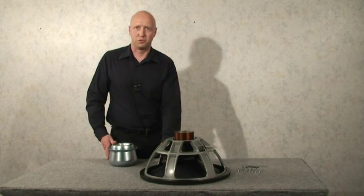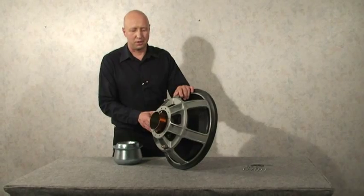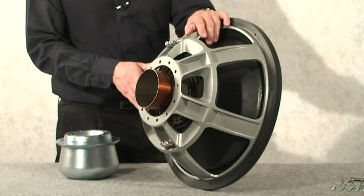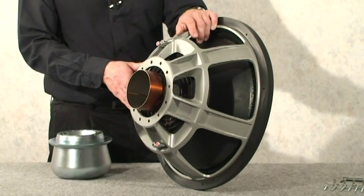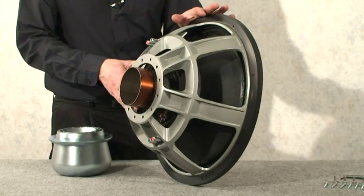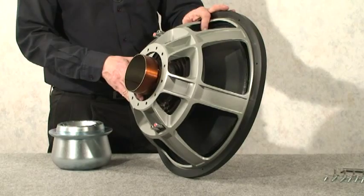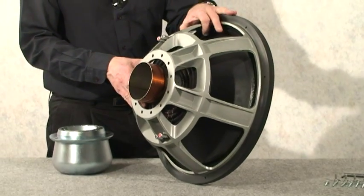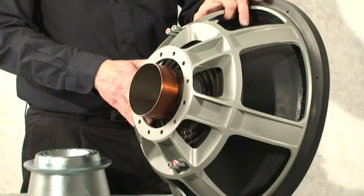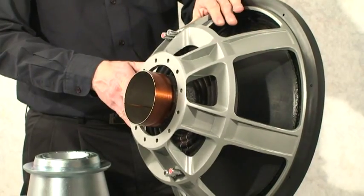This driver will actually move 2.5 inches peak-to-peak at 3% distortion, which makes this the highest excursion pro audio driver on the market right now. We also have a top assembly available that is a drop-in replacement for an Aura 1808 motor. So if you are an owner of an Aura 1808 that has a broken top assembly, you can buy this top assembly from us and bolt it onto your existing Aura motor and get amazing performance out of what you already own. The Aura 1808 is a very famous driver — it's been used by Barbara Streisand and Rod Stewart, and it's one of the best drivers out there.